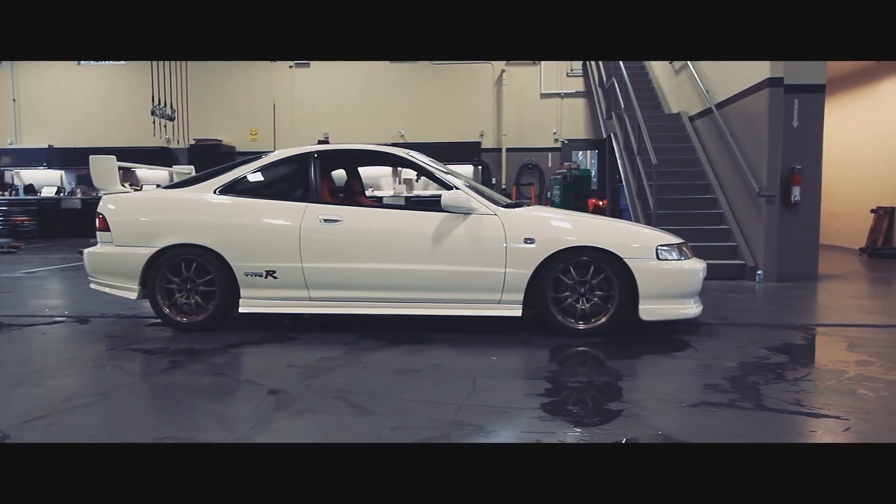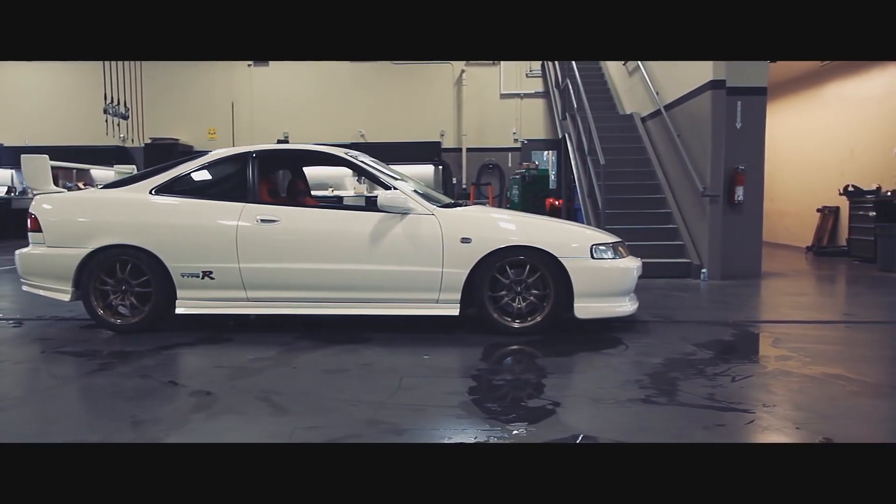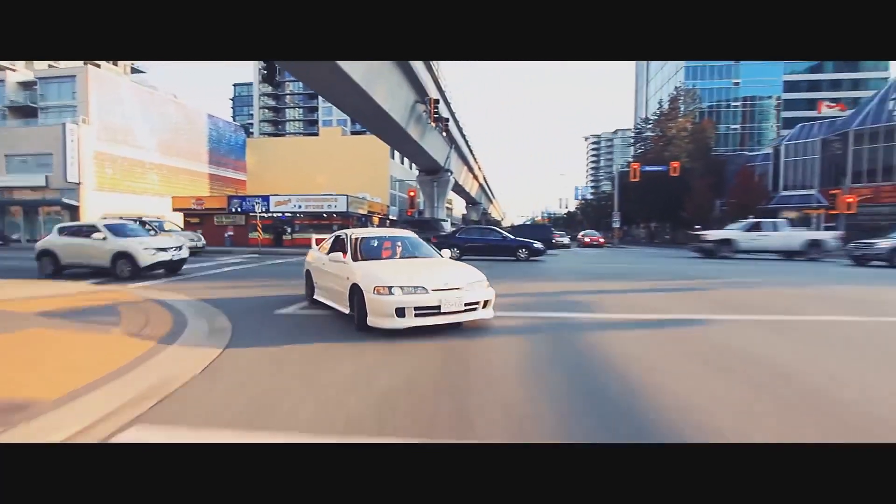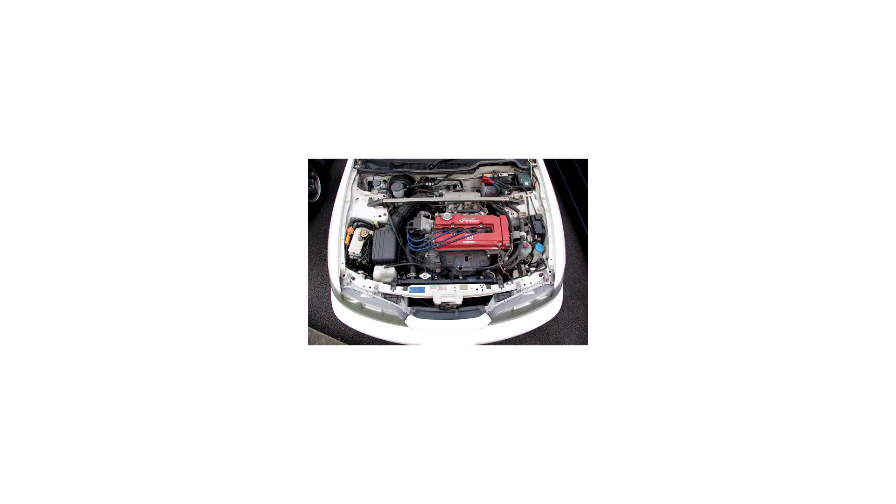In 1995, the Honda Integra Type R was released — another Japanese-only Type R model. This one featured a 1.8-litre 4-pot producing 197bhp at a manic 8000rpm.